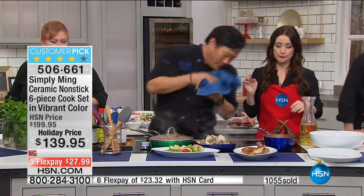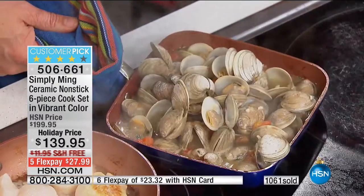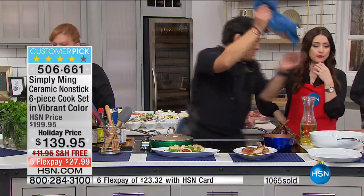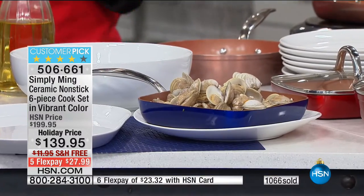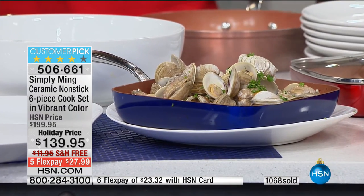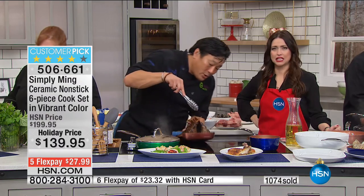These pans are so beautiful — I put clams right in the grill pan. Why wouldn't you serve it right in the pan? The heat stays and it looks stunning. Because these pans can handle high heat, you can oven roast in them too. Even in this small pan, look at the quantity — two huge rack of lamb roasted right in it.